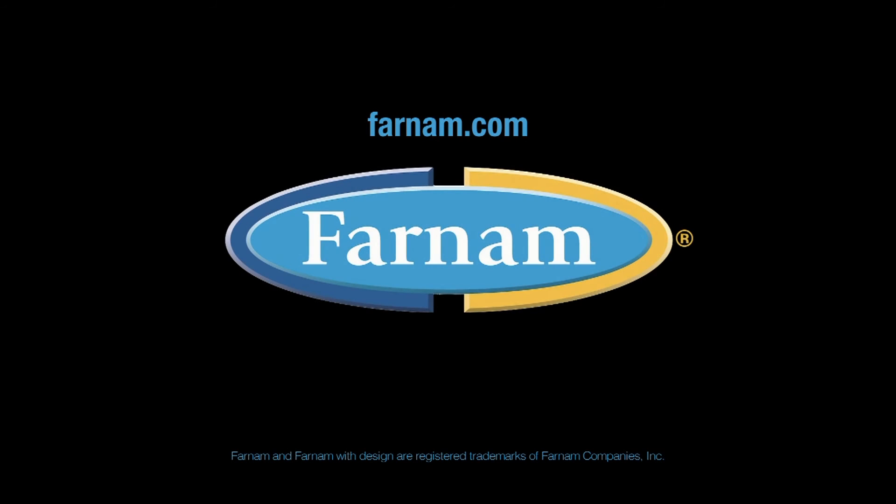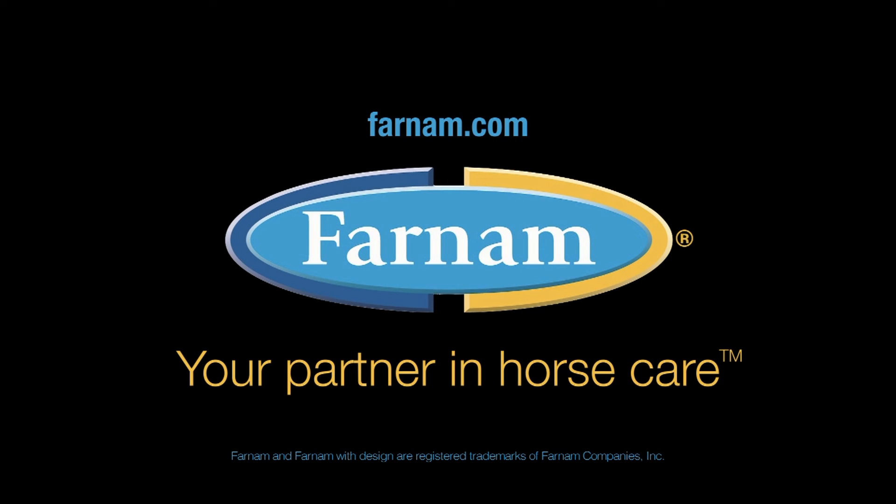Get more information and special offers at Farnham.com. Farnham, your partner in horse care.